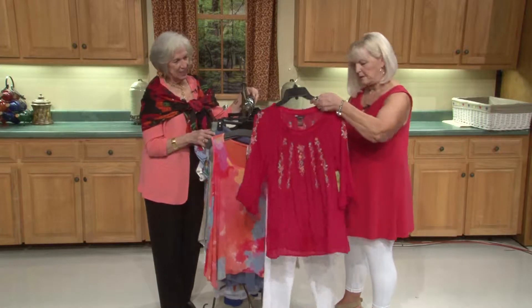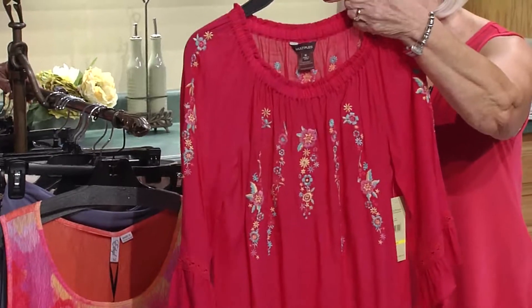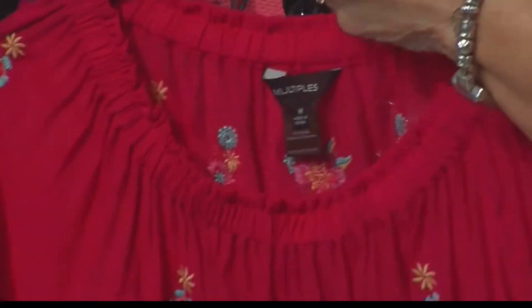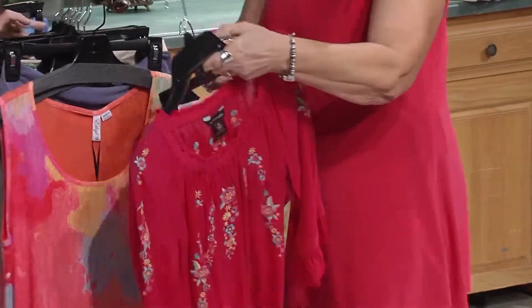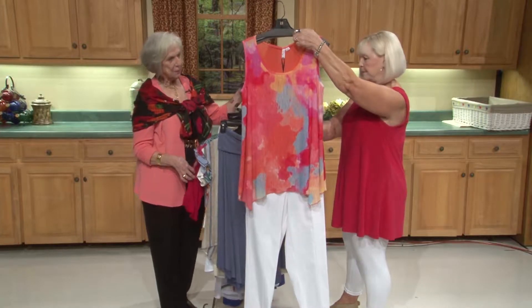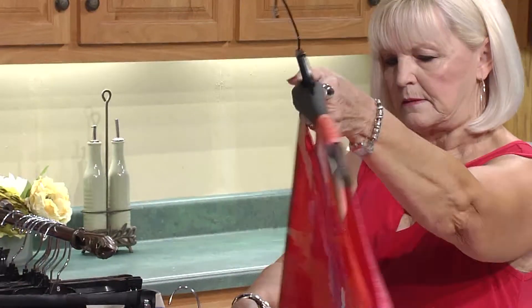And a pretty little red top — I love pairing things back with white pants. This has some really pretty detail across the back; I love the way that's finished. And folks, as we get a little bit older we need a little bit of color — color is really good. This one definitely has a lot of color to it. Long and flowy, short sleeves — it's hot! — very pretty and very lightweight.